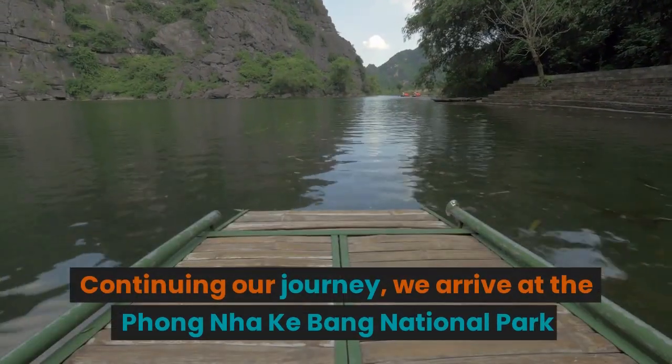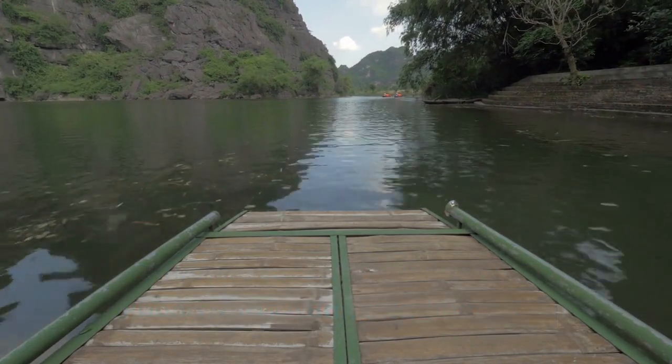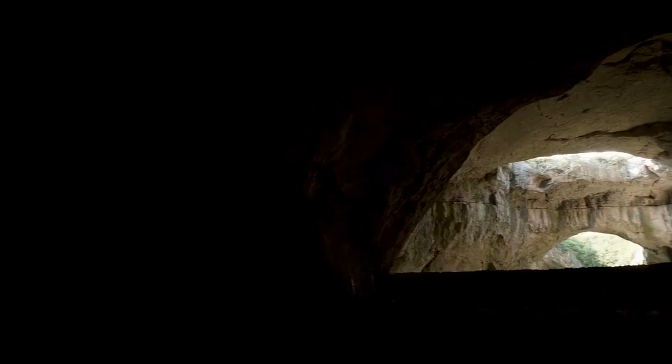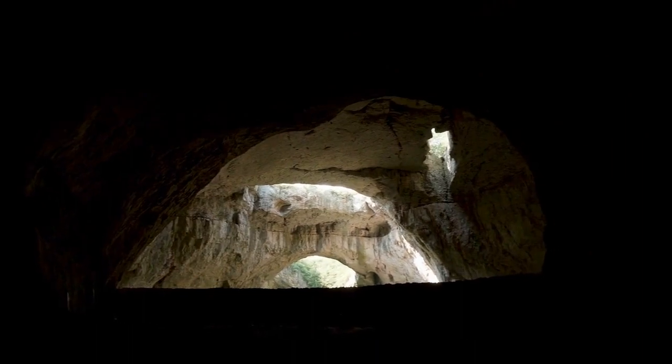Continuing our journey, we arrive at Phong Nha-Ke Bang National Park, a paradise for nature lovers and adventurers. Explore the mesmerizing caves, lush jungles, and unique biodiversity.